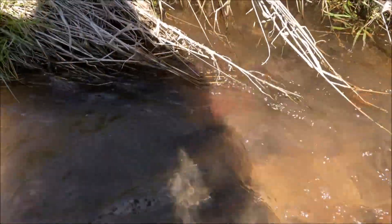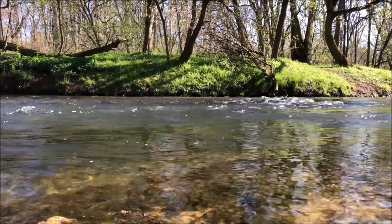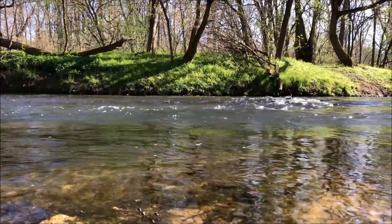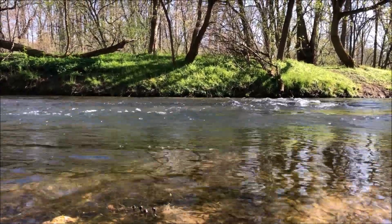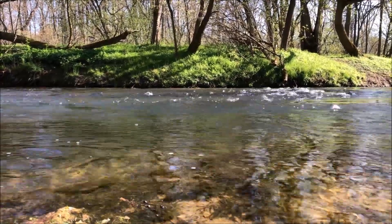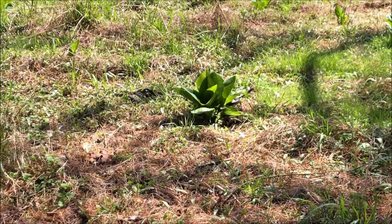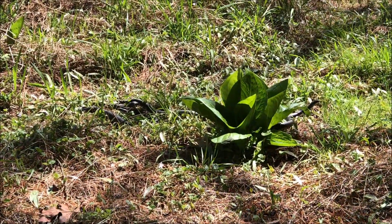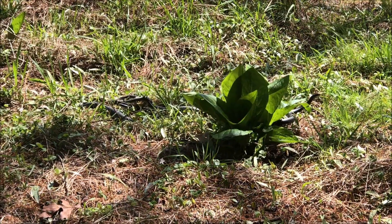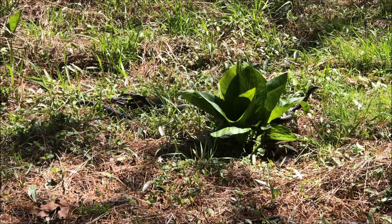One thing worth pointing out — something I used to believe but isn't actually true — is that once wood turtles leave their creek after hibernation in early spring, they don't spend the entirety of their summer terrestrially. They will go back into the creek often, splitting their time between the two. This further solidifies their ranking as the most split turtle species in terms of aquatic and terrestrial existence, separating them from the pack.